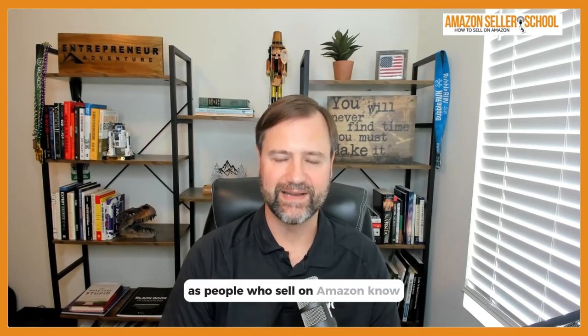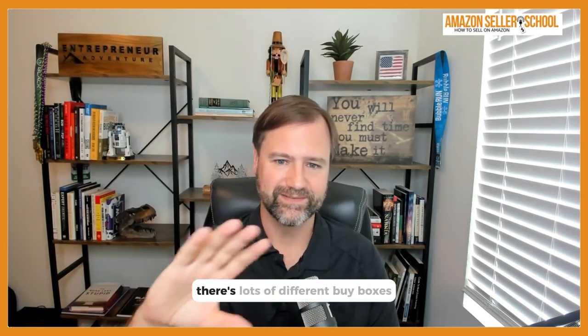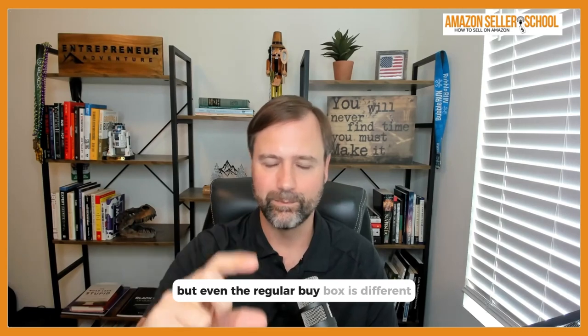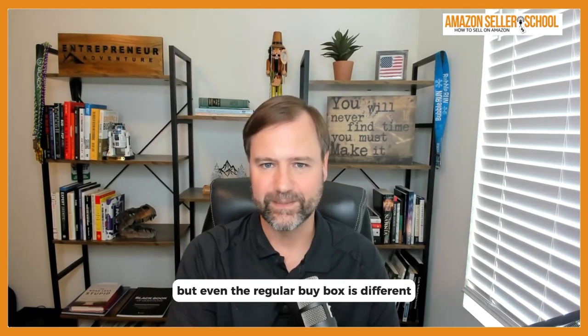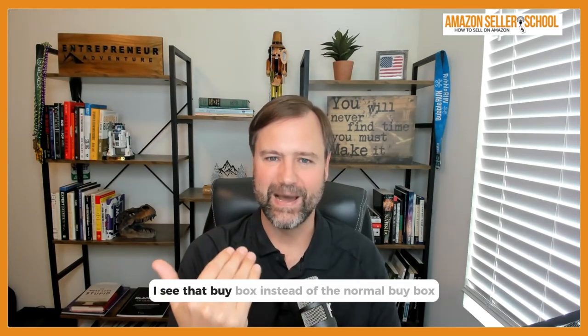As people who sell on Amazon know, there's this thing called the buy box — and there's not only one anymore. There are lots of different buy boxes: not only business and non-business, but even the regular buy box differs depending on the location of your inventory and the customer. We're all competing for the normal buy box, and then the business buy box is a whole separate buy box that appears when you visit a product page with a business account.